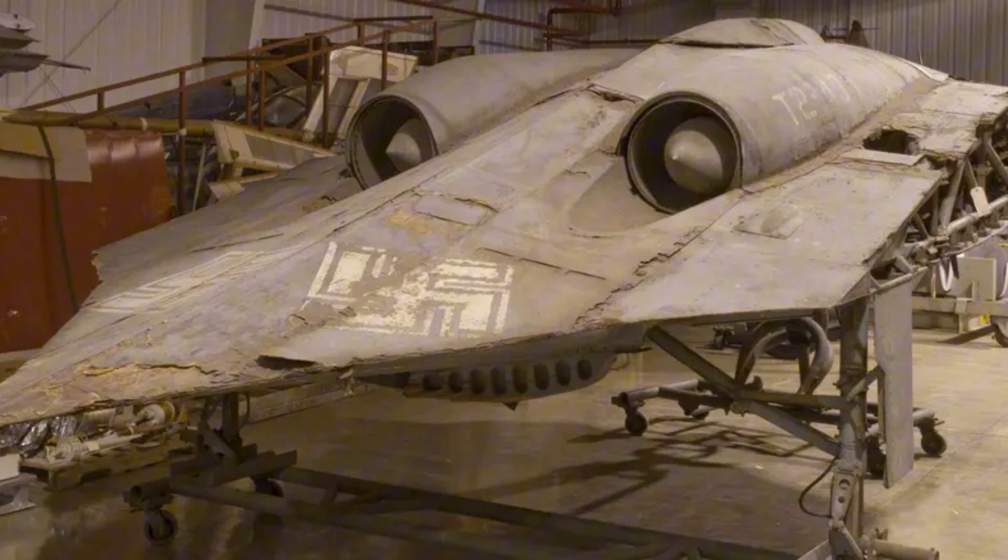Today, the original Horten Ho 229 prototype is preserved at the Smithsonian National Air and Space Museum — a testament to genius born amid the madness of war, the plane that never flew in battle, but changed the shape of the skies forever.